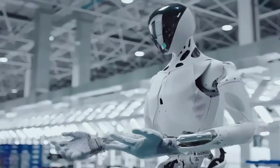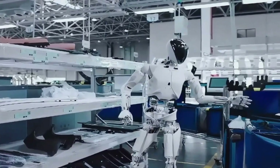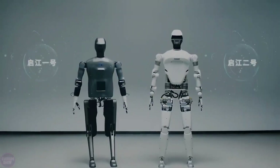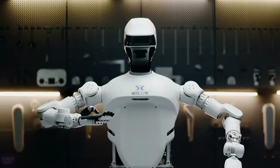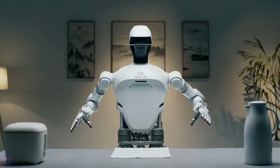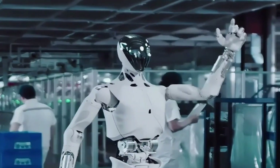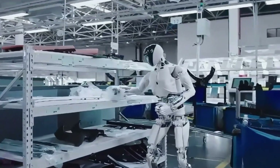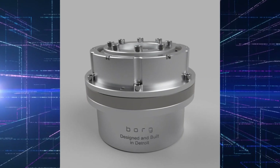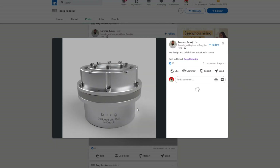Beyond its intelligence, Borg01 is a marvel of engineering. Its design blends functionality with aesthetic appeal, making it as impressive to look at as it is to work with. The bipedal setup mimics human movement, allowing Borg01 to navigate stairs, uneven terrain, and tight spaces with ease. The wheeled setup is built for speed and stability, perfect for large-scale industrial spaces. Borg01's humanoid design isn't just for show — it's practical. With biomimetic joints and sensors, it can perform delicate tasks requiring fine motor skills, such as assembling intricate components or handling fragile items.